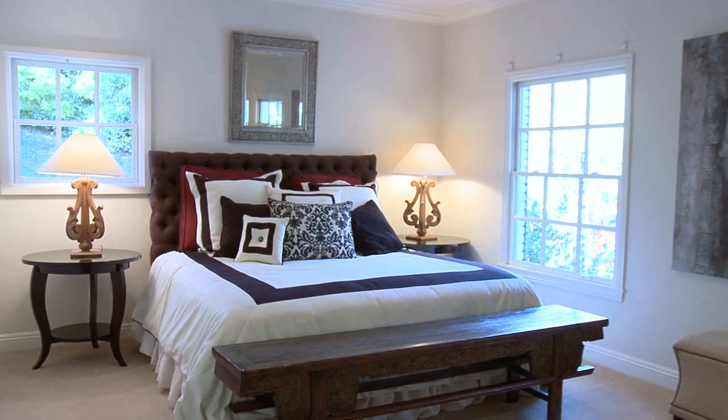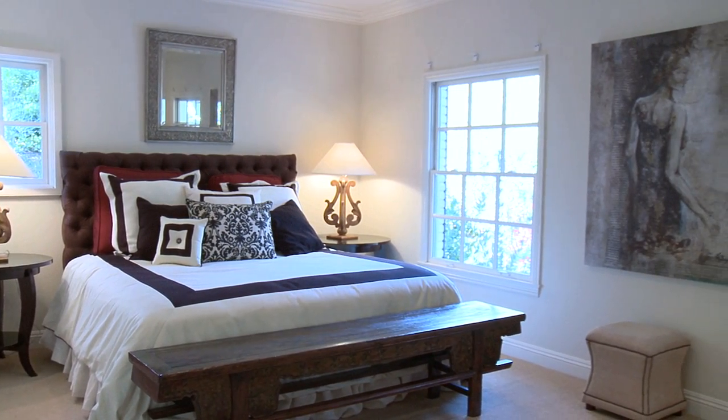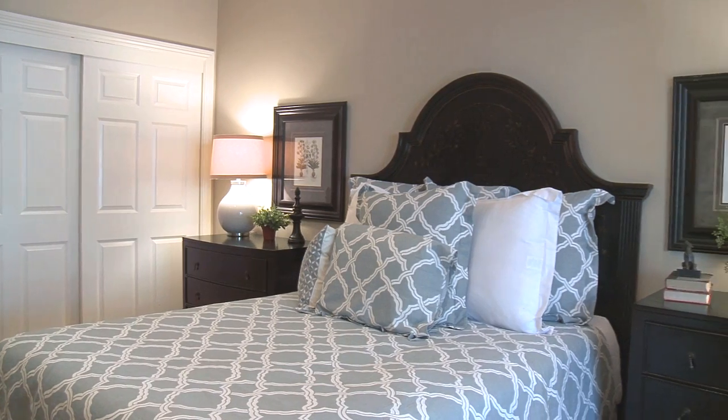Two heating and air conditioning zones, an alarm system, and much, much more.